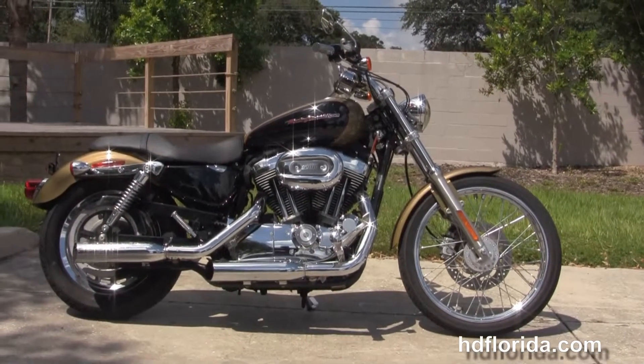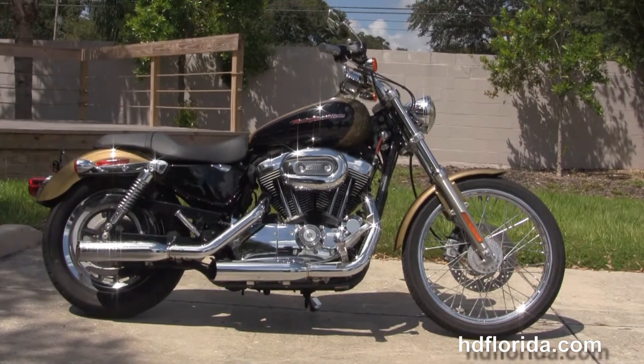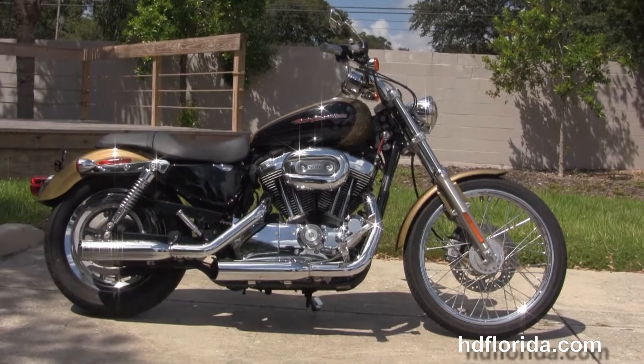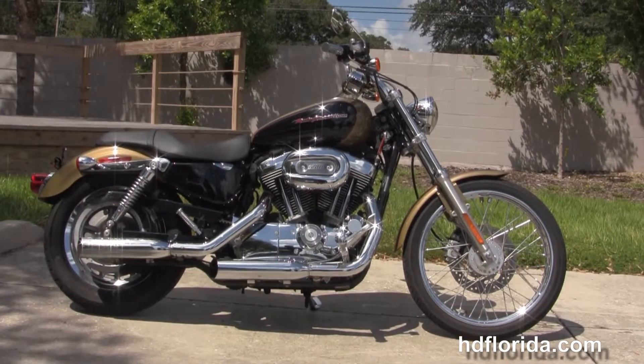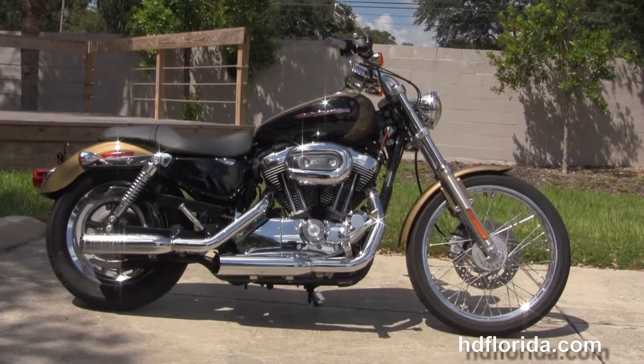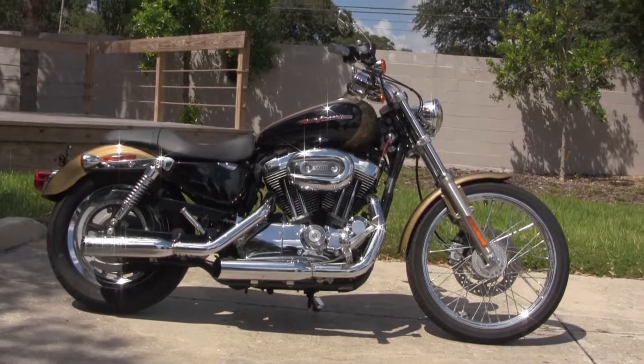We're rated number one in customer service and have over 1200 new and previously enjoyed motorcycles for you to choose from. For more information on this Sportster, click the link below, and to view the rest of our outstanding inventory, visit us at tampaharley.com — we're always open 24-7. Remember to have a living, rocking, and smoking badass Harley day.